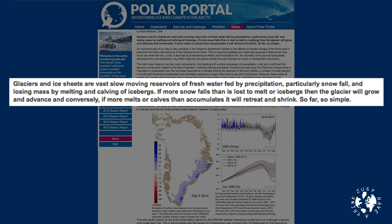Glaciers and ice sheets are vast slow-moving reservoirs of fresh water fed by precipitation, particularly snowfall, and losing mass by melting and carving of icebergs. If more snow falls than is lost to melt or icebergs then the glacier will grow and advance, and conversely if more melts and carves than accumulates it will retreat and shrink. So far so simple.